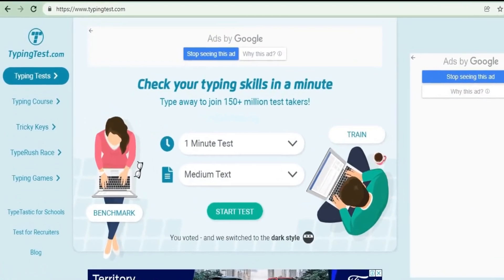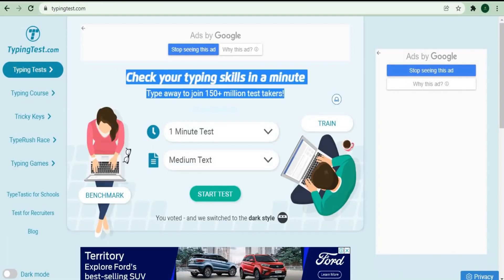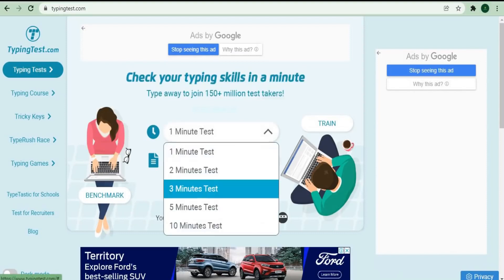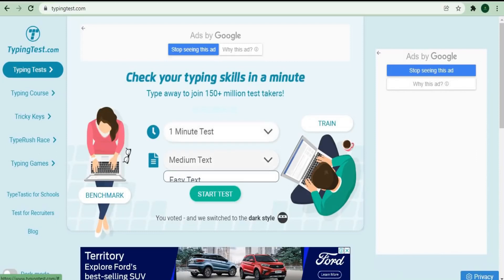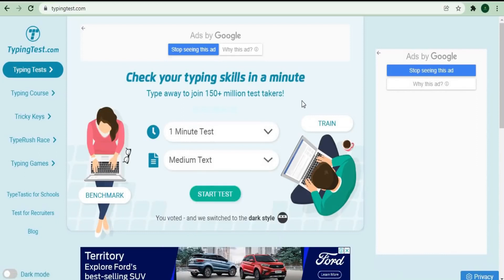Go to TypingTest.com, where you can take a 60-second typing test. When you get to this website, click on the typing test and you'll be taken to a page welcoming you to the world's most popular typing speed test with over 4 million tests performed every month. You can select one minute, three minutes, or five minutes — I'd like you to log in and select the one-minute test option, so we'll do it for 60 seconds.